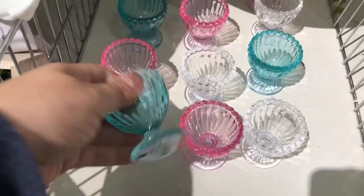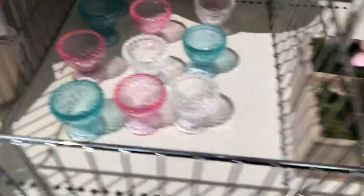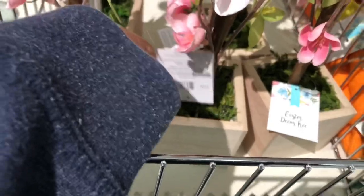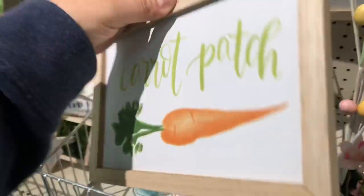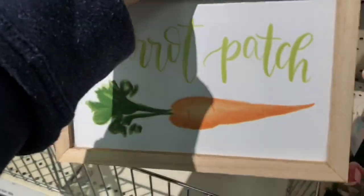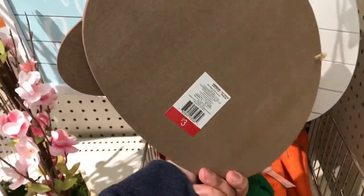Here are the cute little egg holders, and they had a couple of different colors as well. They also had some more little tree types, but these are floral — they're also $5. And then here are a couple of different wooden signs: one says 'carrot patch,' one says 'happy Easter,' and then this cute little bunny tail one — I love this one.